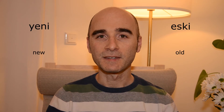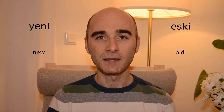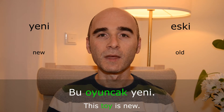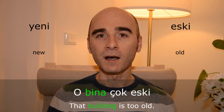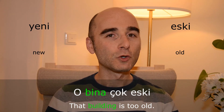Yeni — eski. Bu oyuncak yeni. O bina çok eski.